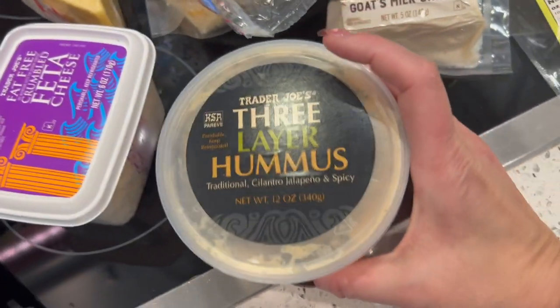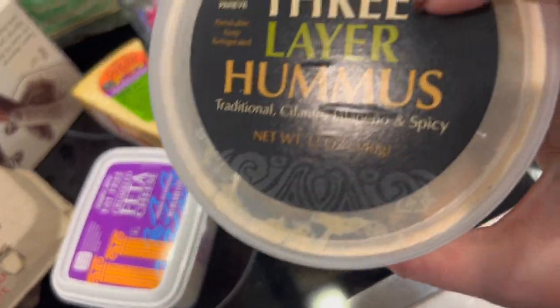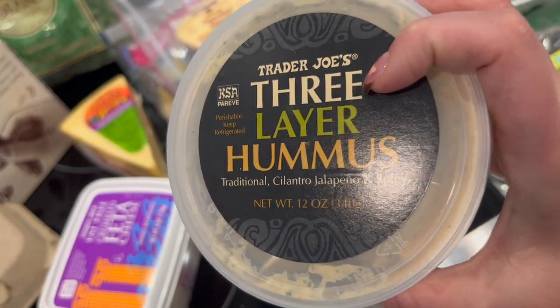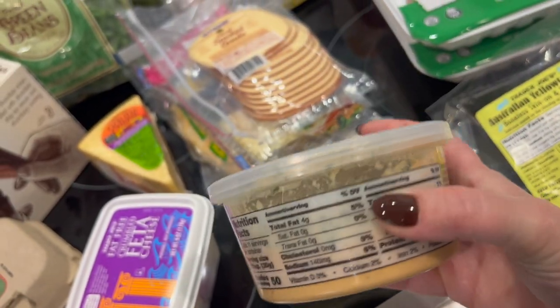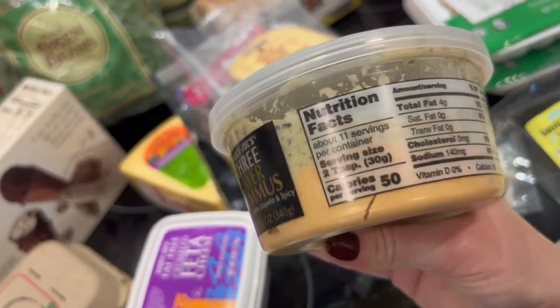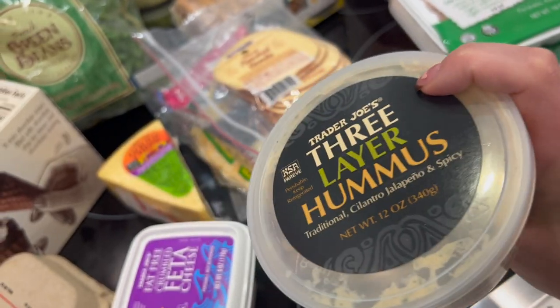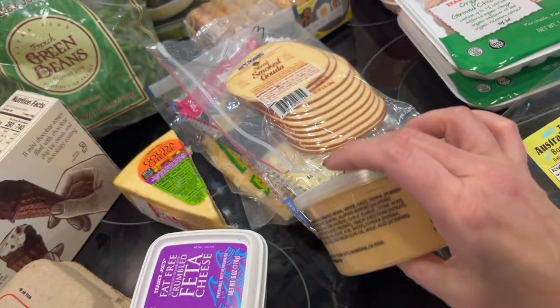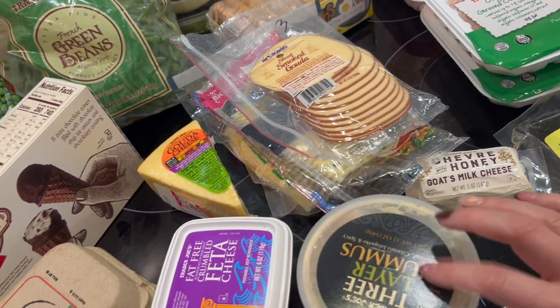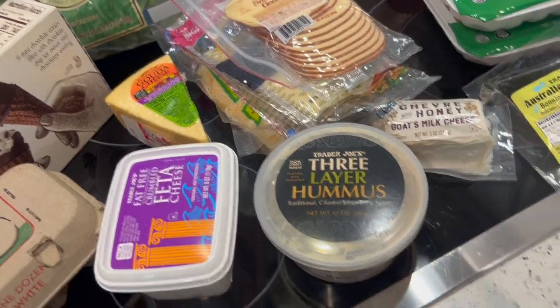A new dip we haven't tried: a three-layer hummus dip with traditional, cilantro jalapeño, and spicy layers. I always thought it was a Mexican dip but my husband pointed it out to me. It scans in at two points for the serving — you can have about three tablespoons for two points, so it's a great dip option.